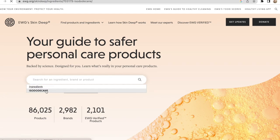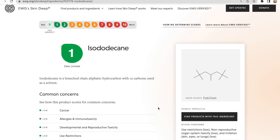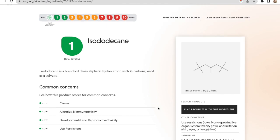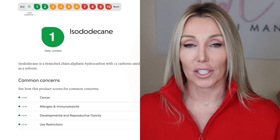For example, in the products we're reviewing today, isododecane is the number one ingredient in both products. I wanted to know more about it — what is it, where does it come from, and is it harmful? EWG gave it a rating of 1. It gives you a brief description: isododecane is used as a solvent, and in terms of common concerns it scores very low for cancer, allergies, reproductive toxicity, and use restrictions. That helped me feel better. And it's interesting — when you start to look at many of these products, the ingredients are almost exactly alike. So what are we really paying for?